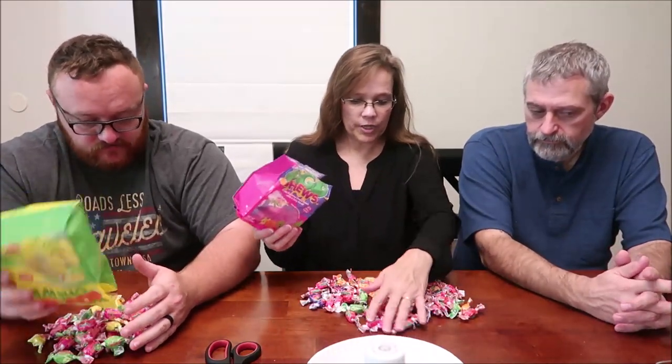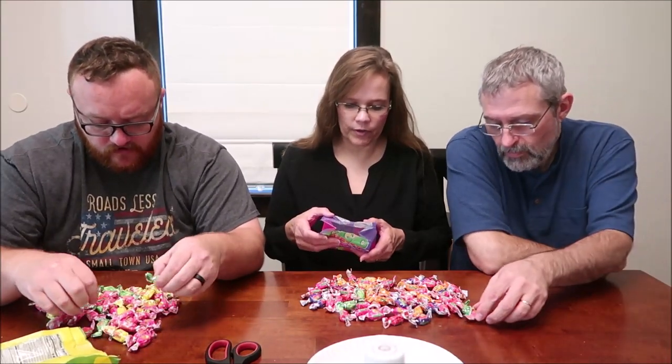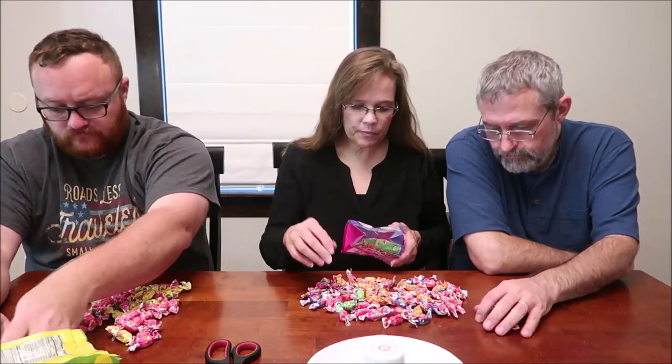It says there are five servings in the container, 10 pieces, or 170 calories. For the regular ones it says 'flavors may include' — and that's what kills me — so we may not get all the flavors. You do get a lot, but that does not look like we got all the flavors.